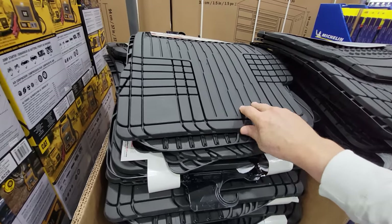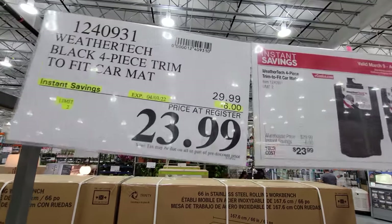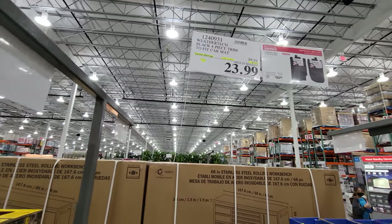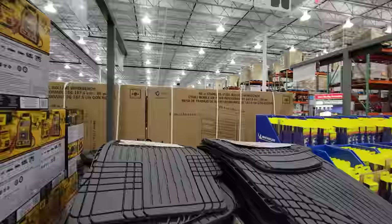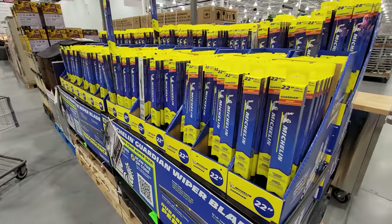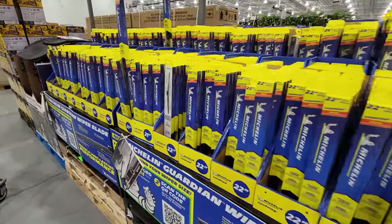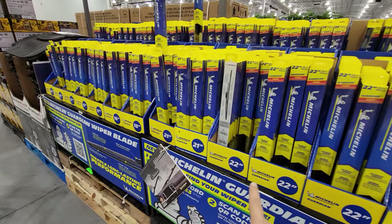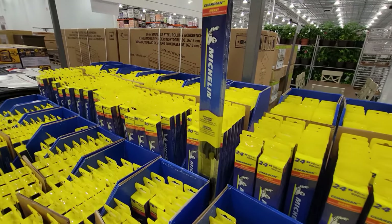The WeatherTech black 4-piece trim-to-fit car mats are on sale — $6 off, down to $23.99, good until April 4th. Also, Michelin Guardian Hyper wiper blades in assorted sizes — 16, 17, 18, 21, and 22 inch — are $3 off, down to $6.99, good until April 3rd.